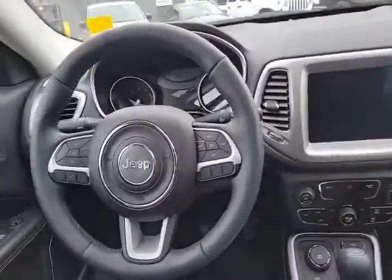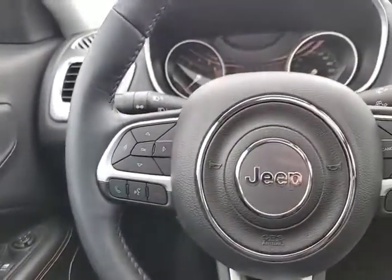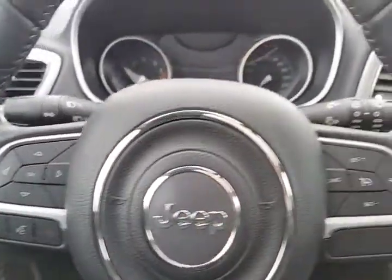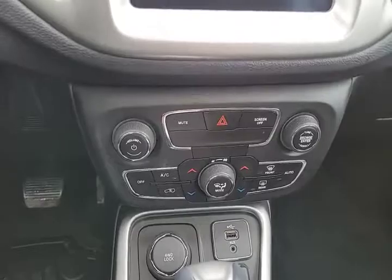Inside the quiet confines of the Jeep Compass you will find power windows. There's your controls for your center display — it's got analog and digital readouts. Cruise control. Dual zone climate control, which is right below the 8.4 inch touchscreen.